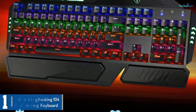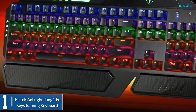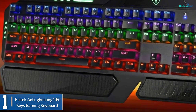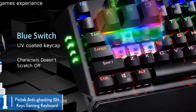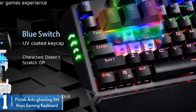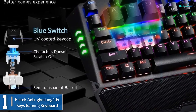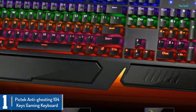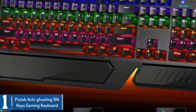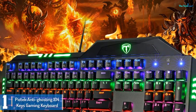And finally at number 1, we have the PicTec Anti-Ghosting 104 Keys Gaming Keyboard. Are you seeking out a gaming keyboard that's fun and smooth to use? Well, PicTec Anti-Ghosting 104 Keys is the keyboard of your desire. With a total of 104 keys and rollover design, this keyboard allows you to work on multiple keys simultaneously. For dust protection, the keyboard has 5 drain holes to keep it free of water and dust.